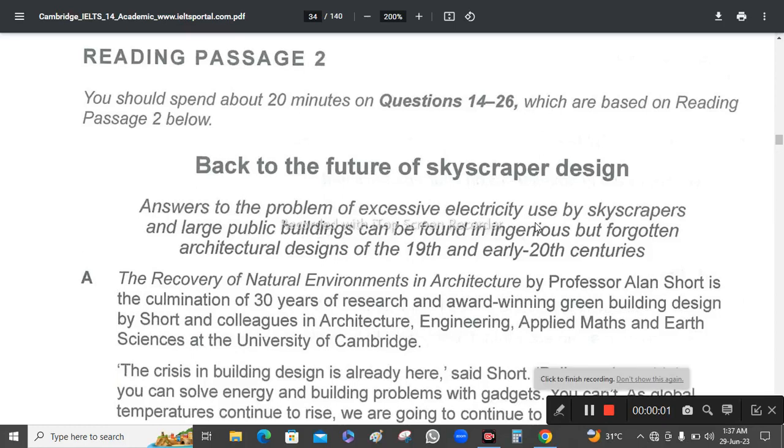You should spend about 20 minutes on questions 14 to 26, which are based on reading passage below.